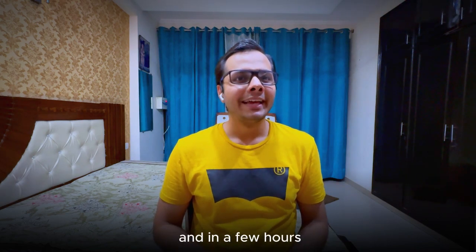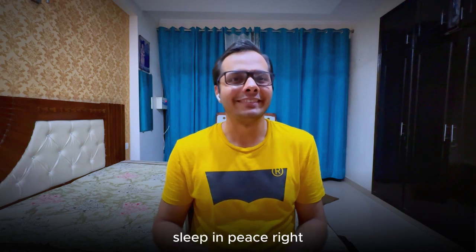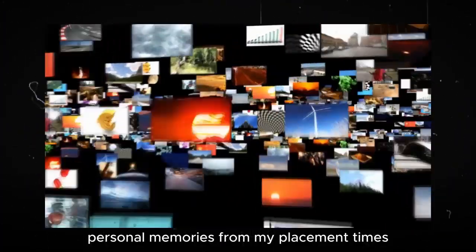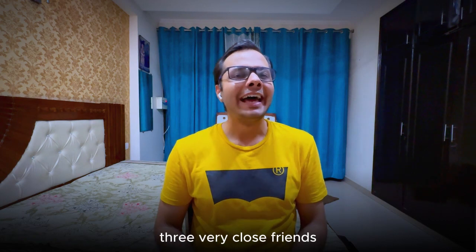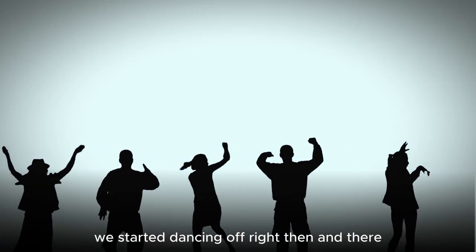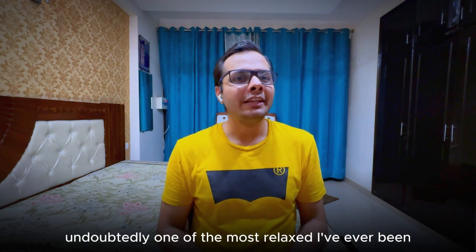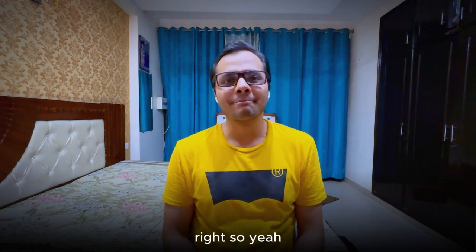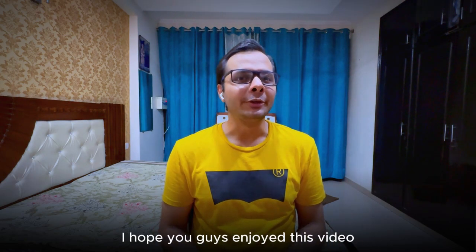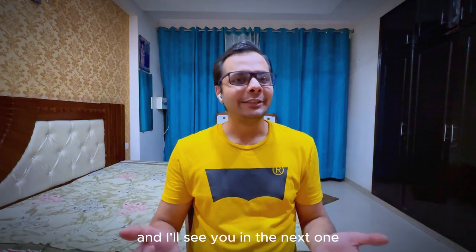All interview processes finish around 6 PM and within a few hours students receive their offers on the respective portals and can finally sleep in peace. Talking about all this brings back personal memories — I was part of a group of three very close friends, and surprisingly all three of us got our offers on the same day. We started dancing right then and there and later went out to Cyber Hub to celebrate — undoubtedly one of the most relaxed I've ever been. I hope you enjoyed this video; let me know in the comments what content you'd like in the future.